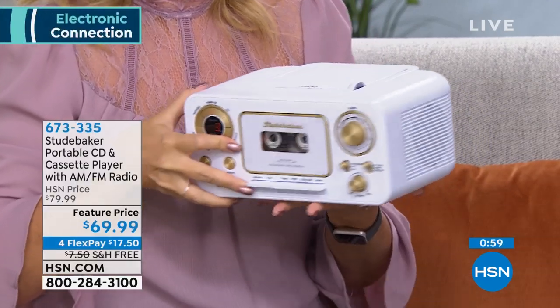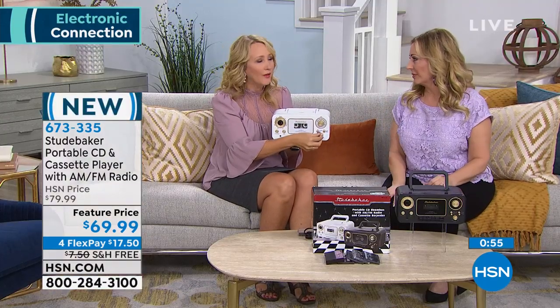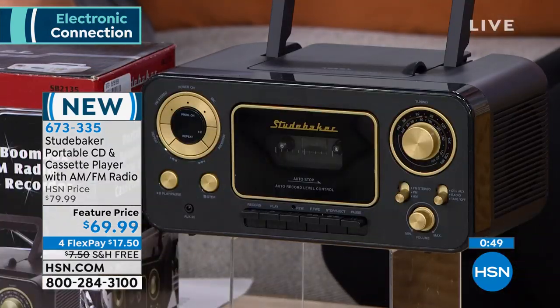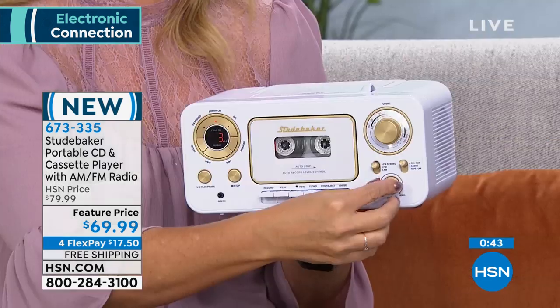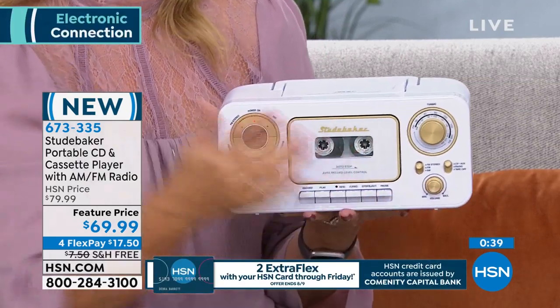How do you shop at HSN? I do the app on my phone — I shop on the app all the time. You can always call in the numbers on your screen, talk to a real live person. We're old fashioned that way — just like the Studebaker. If you love nostalgia, if you love classic styles, you can call. Look at how gorgeous this is — top loading CD.